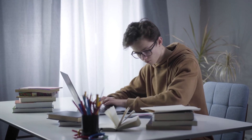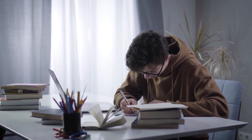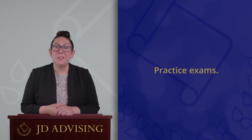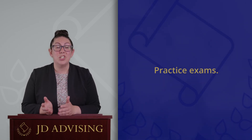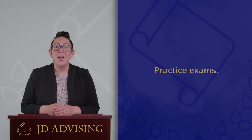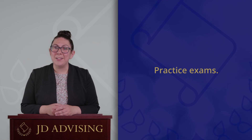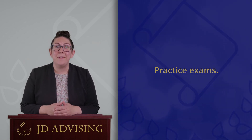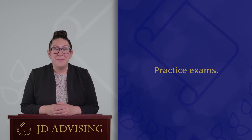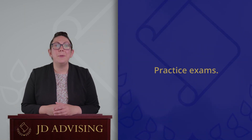If it's possible, we recommend that you get your hands on some of your professor's old exams, especially if there are some with model or sample student answers. You should take those practice exams under timed circumstances and try to simulate the exam experience just as it will be on exam day. You should also set aside adequate time to go over your practice exam answers, because there's no point in practicing if you're not going to figure out what you're doing right and what you're doing wrong.